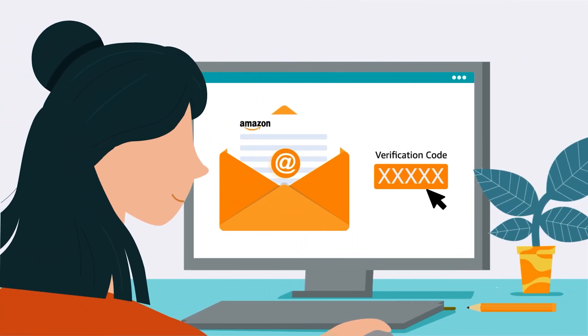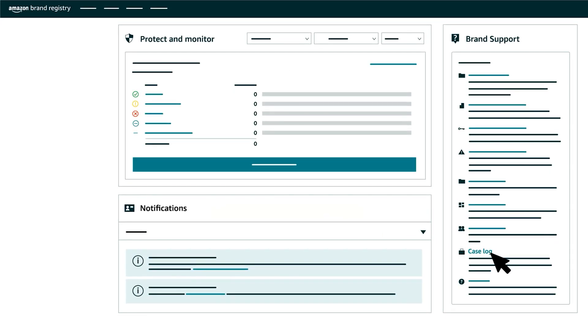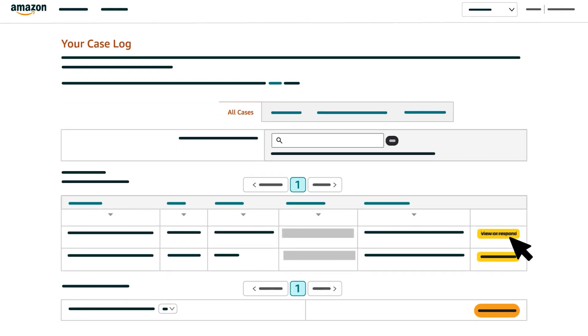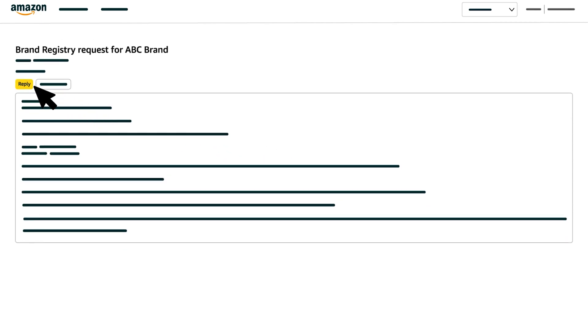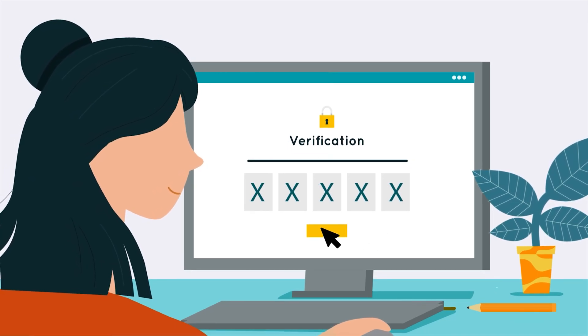You can only confirm receipt of your verification code using a Brand Registry case. When you have your verification code, sign in to Brand Registry and click Case Log. Then click the View or Respond button for the relevant case and reply to the message from Brand Registry support, providing the verification code and case ID for your application.